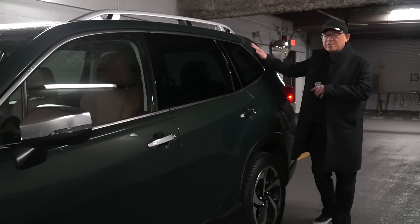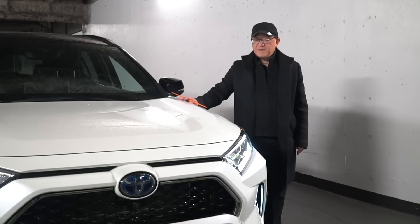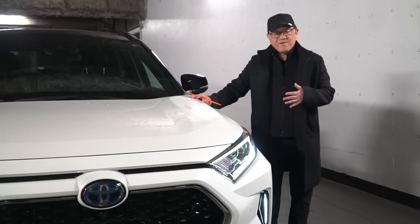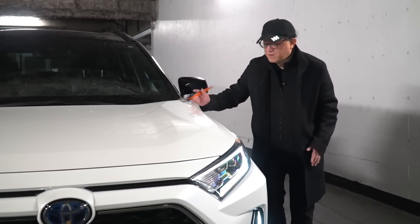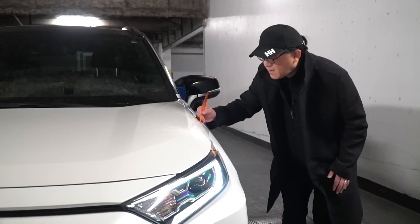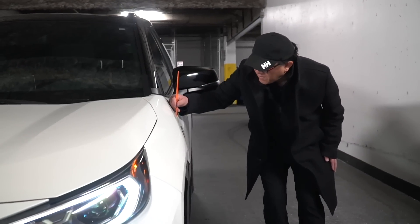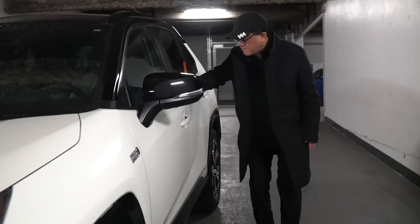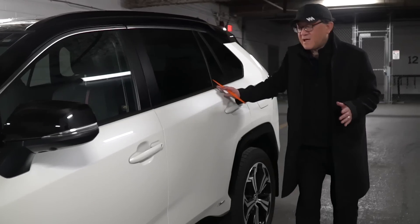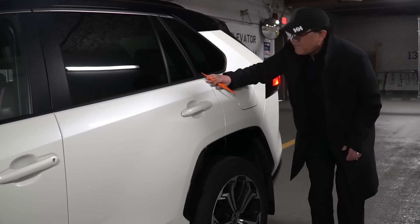Let's compare the manufacturing quality to the RAV4 Prime. This one is built in the Takaoka factory in Japan — one of the best factories within the Toyota family. The gap between the front fender and the hood is about 3.6mm, between the front fender and front door about 3.8mm, and between the front door and rear door 3.9mm. This is world class. It's very difficult to get the gap under 4mm, but both the RAV4 and the Forester have achieved that with grace.